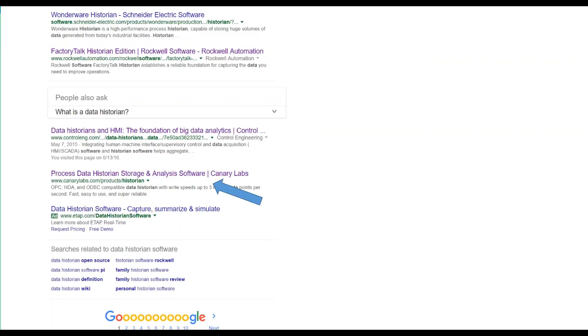Before I begin blogging, I want to search for my keyword term and then move to the bottom of the page. I'm looking for the section of the Google page labeled 'searches related to data historian software.' This is neat because what Google has essentially given me is a list of words they consider to be important to the keyword I've already searched for. Now, these keywords that Google's laid out for me are called latent semantic indexing keywords — just call them LSI for short. You can see words like 'open source,' 'definition,' 'PI,' 'family,' 'review,' 'Rockwell,' 'personal.' Whether it makes sense to me or not, Google has decided that when I search for 'data historian software,' those words are also important.